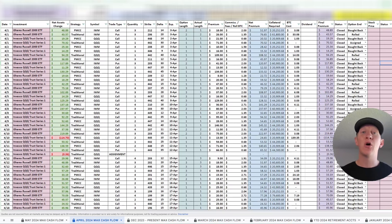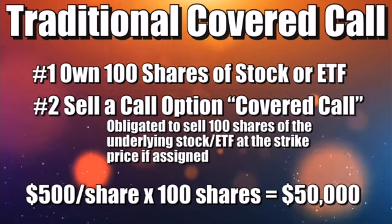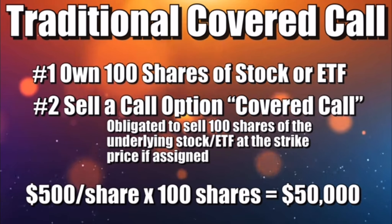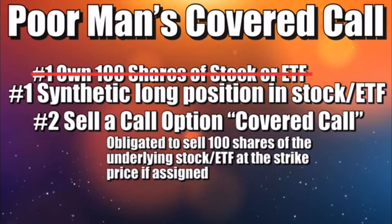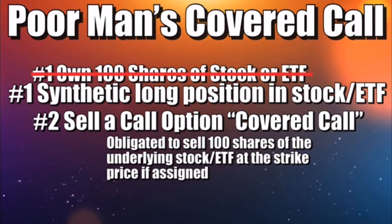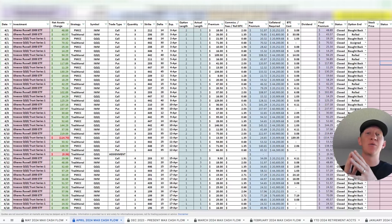In addition to the wheel strategy, I also started piloting a program with the poor man's covered call in April. The poor man's covered call is essentially a version of a traditional covered call strategy where instead of owning the shares outright, you own a deep in-the-money call option that, due to its high delta, essentially operates very closely to the underlying price changes of the stock. This allows you to use far less capital to then sell covered calls. I will be doing a separate video breaking down my results from the poor man's covered call strategy for the month of April, so be on the lookout for that.